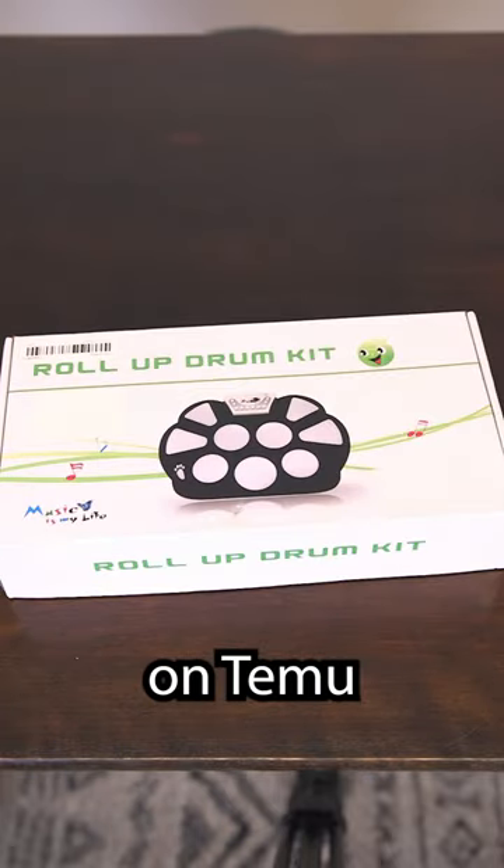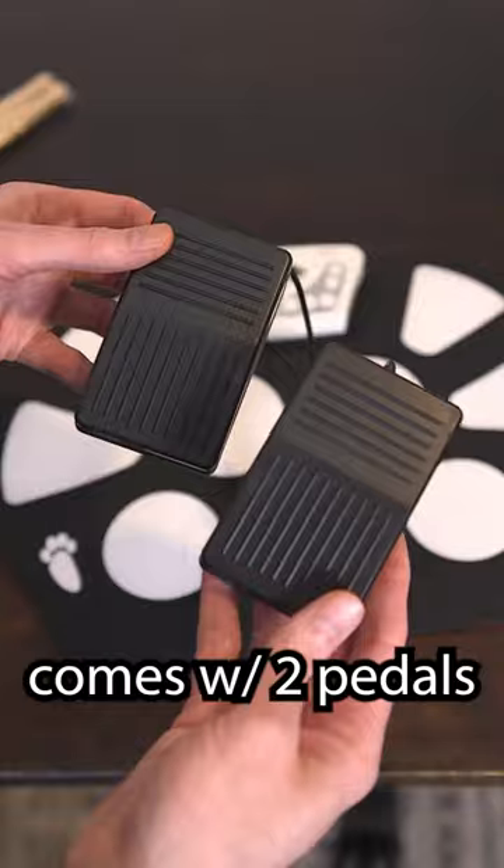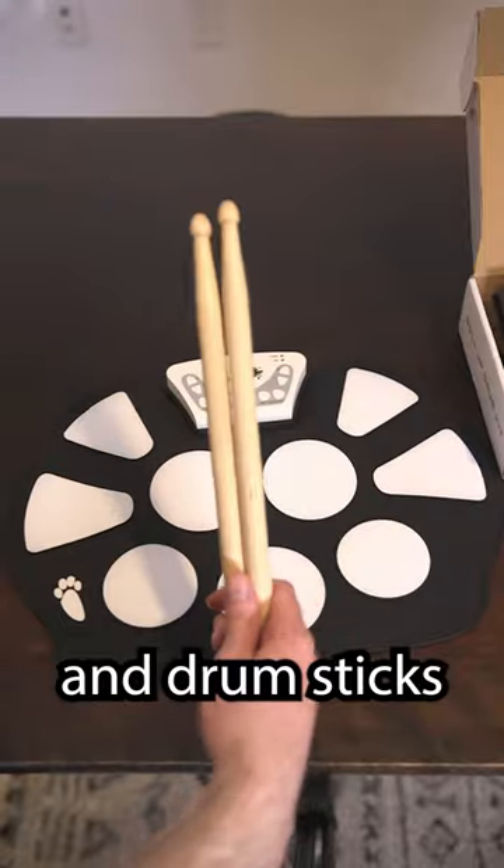I got this roll-up electronic drum kit on Temu for under $40. Let's check it out. Comes with two foot pedals and drumsticks. Here we go!